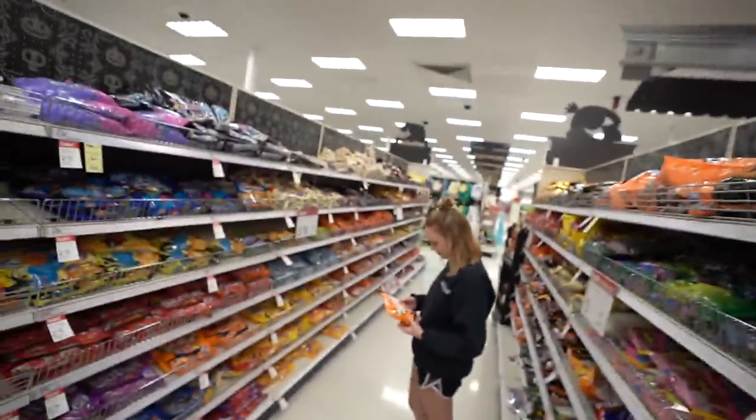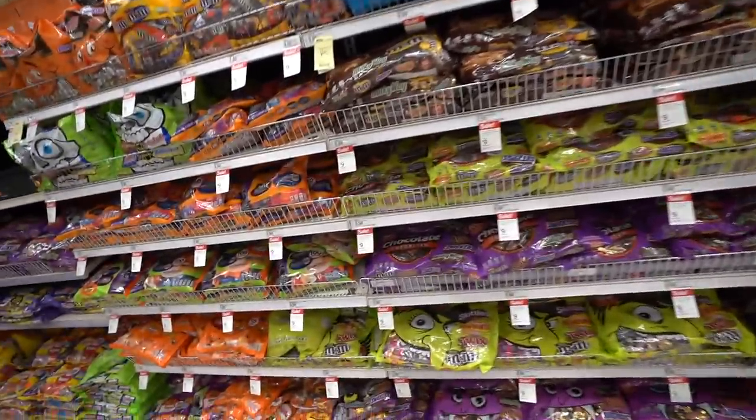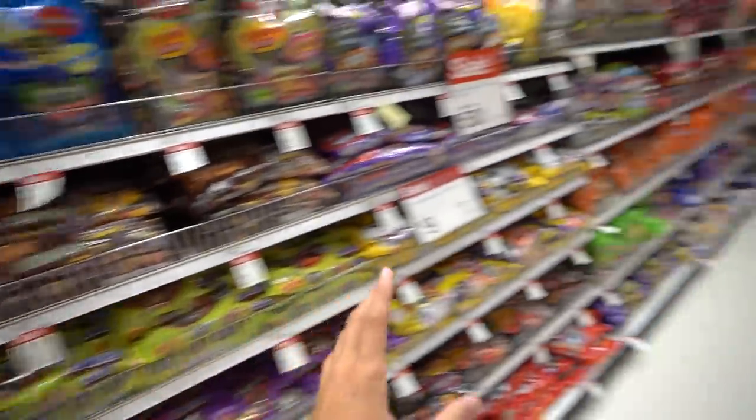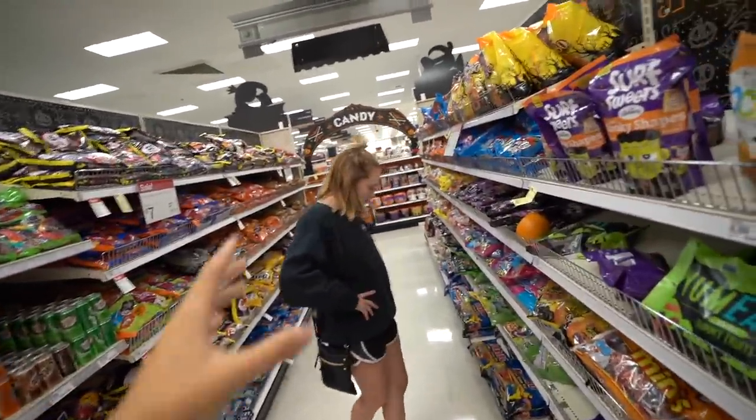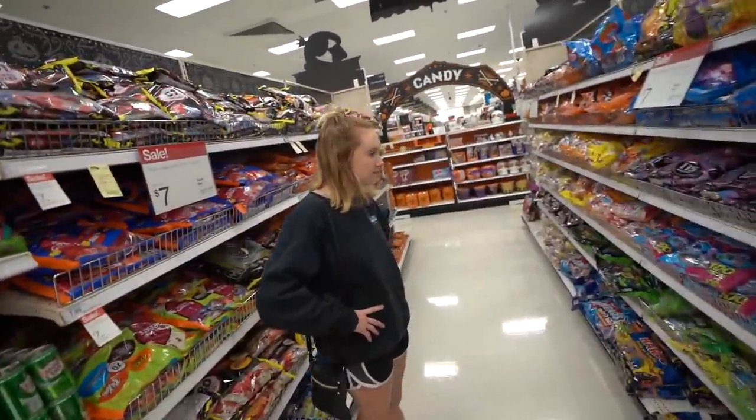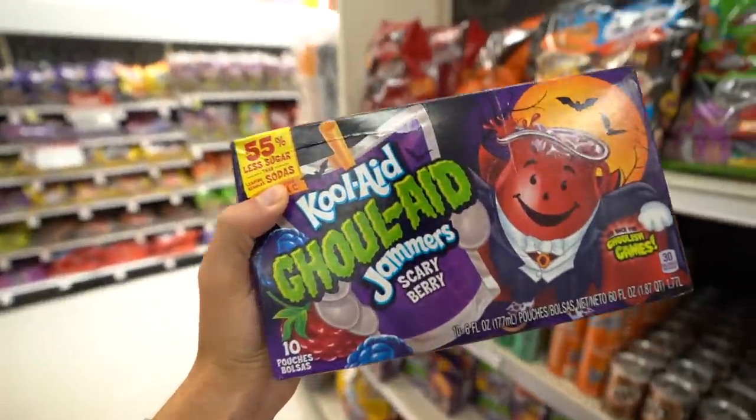If you guys have been watching for a while, about two years ago I came into Target by myself around Halloween and found three different Halloween candies and went out and fished with them — I'll link that video up here. This time around, my girlfriend Kelsey is picking out three different candies for me. I have no clue what she's gonna pick, but there's a lot of stuff to work with. You just gotta pick three different candies that you think are fish-catching worthy.